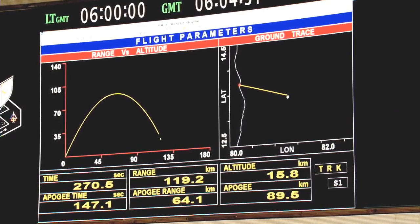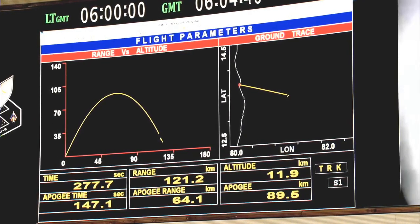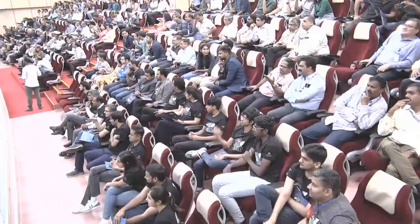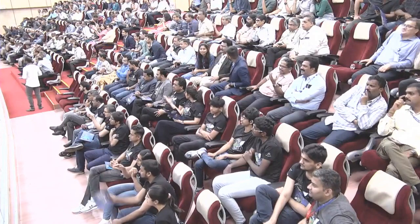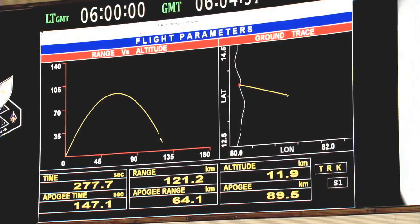This is a very happy moment. The rocket is very close to splashdown and this mission is successfully accomplished.